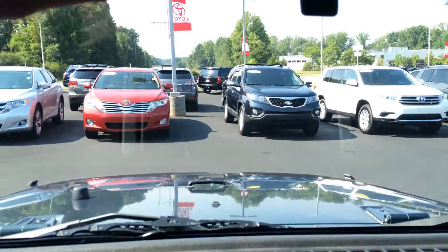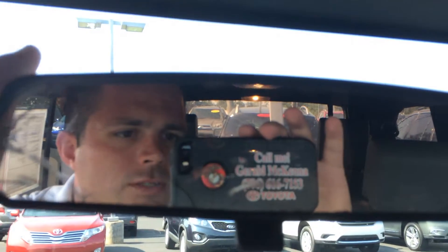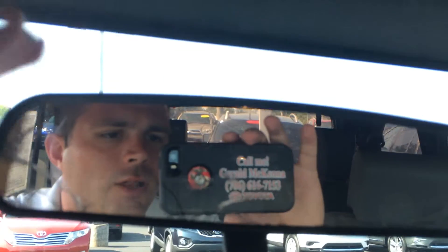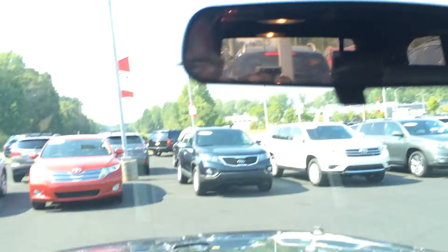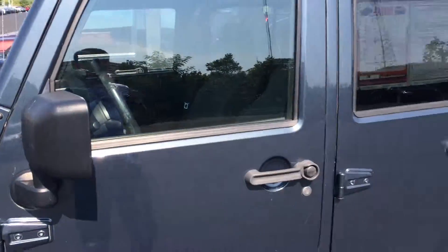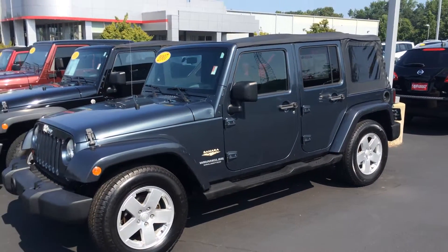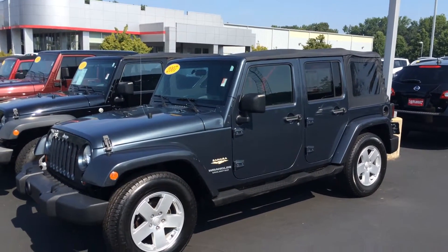If you have any other questions about our Wranglers, just give me a call. That's Gerald right there — let me take these off real quick — and there's my cell phone number. Just give me a call or text if you have any other questions. I'd love for you to come in and test drive some Wranglers with me. Again, this is Gerald at LaGrange Toyota with the 2007 Jeep Wrangler Unlimited Sahara, four-door in metallic blue. I'll talk to you soon. Bye.